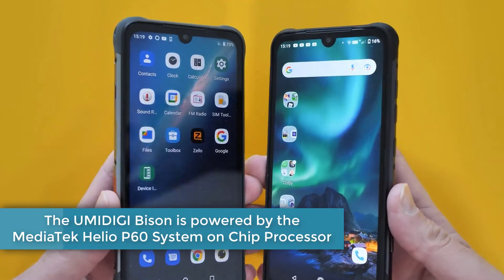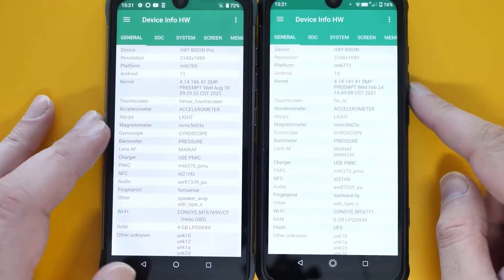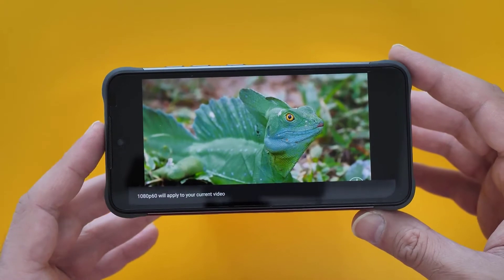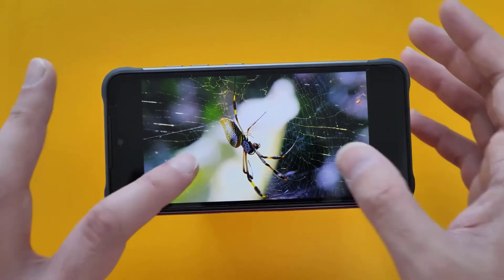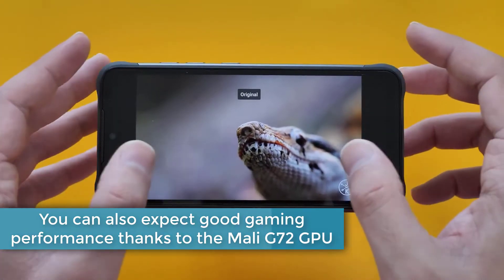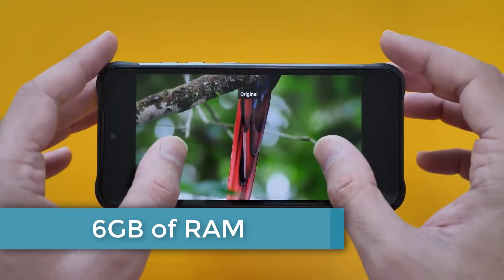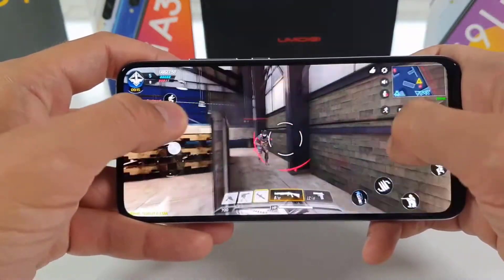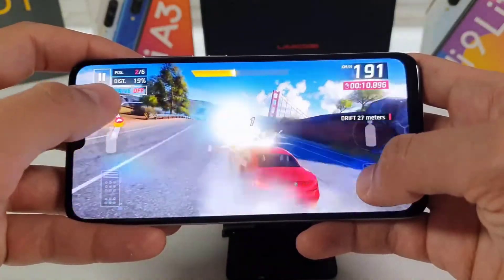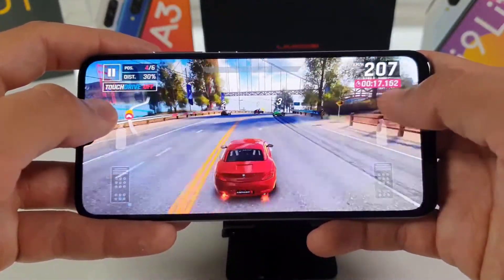The Umidigi Bison is powered by the MediaTek Helio P60 system on chip processor. The Helio P60 continues to perform admirably. It can assist you in getting through your daily tasks with ease, and it will only reveal its age if you're a AAA mobile gamer. Even more so when you consider it comes pre-installed with a bloat-free stock version of Android 10. You can also expect good gaming performance thanks to the Mali G72 GPU. The high speed of 6GB of RAM also contributes to a fast and responsive user experience. On the Bison, you will be able to play PUBG with smooth frame rates, albeit at low-medium graphics settings. The problem of phone overheating should not worry you, as Umidigi has included a dedicated cooling system.